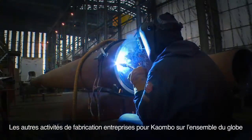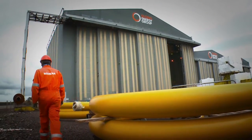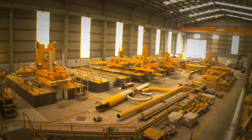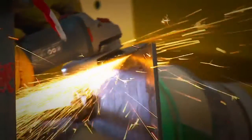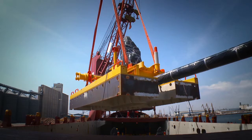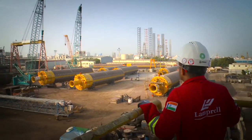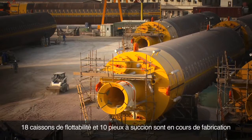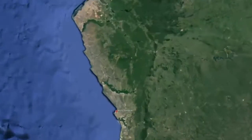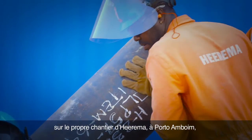Other Kaombo fabrication activities undertaken all around the world include the fabrication of the upper and lower riser assemblies at the Isle of Bute yard in Scotland, and the fabrication of subsea structures in Spain as part of a joint Technip-Heerema scope. 18 buoyancy tanks and 10 suction piles are being made at the Lamprell yard in the United Arab Emirates.